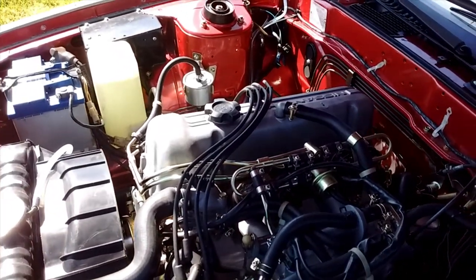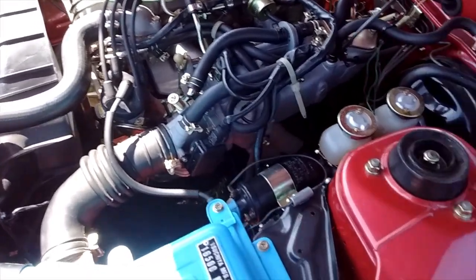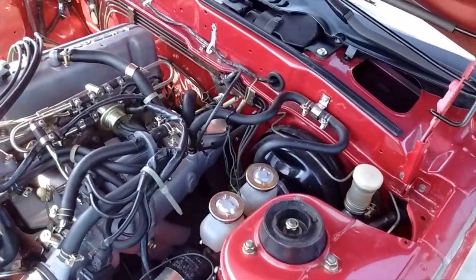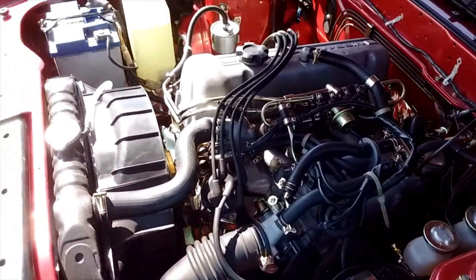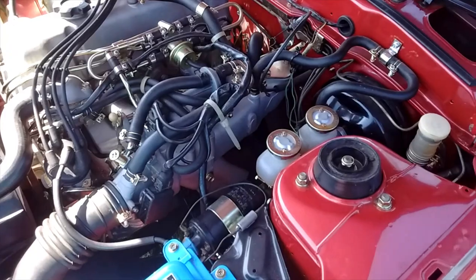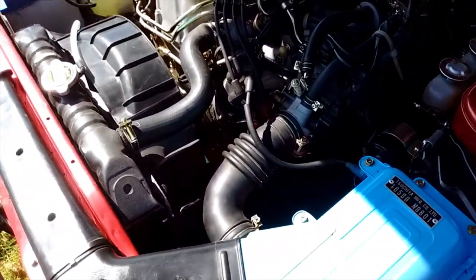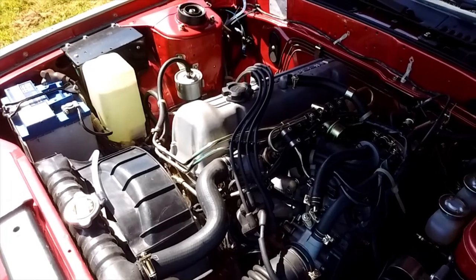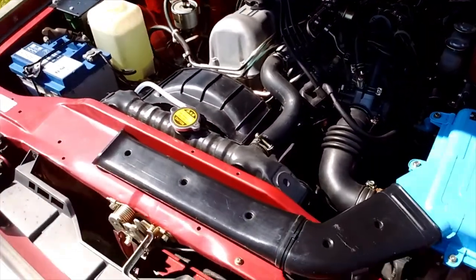This was all completely stripped. The wings needed some welding and the front crossmember, and then I repainted it all, replated everything, and everything's been rebuilt with new components — new seals, gaskets, new brake seals, new hoses — and yeah, it runs absolutely lovely now.